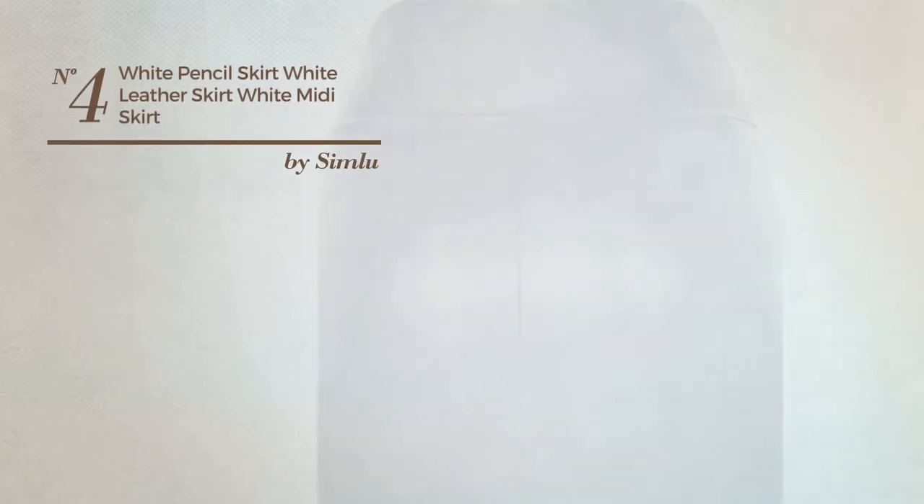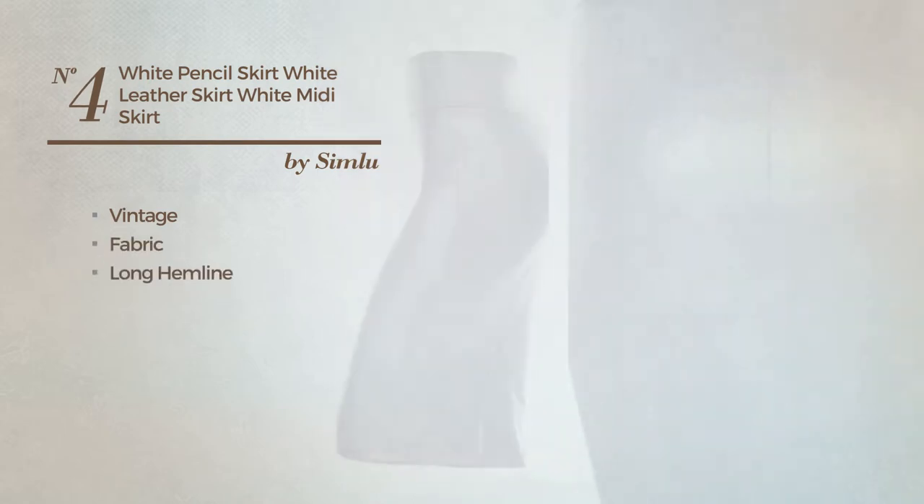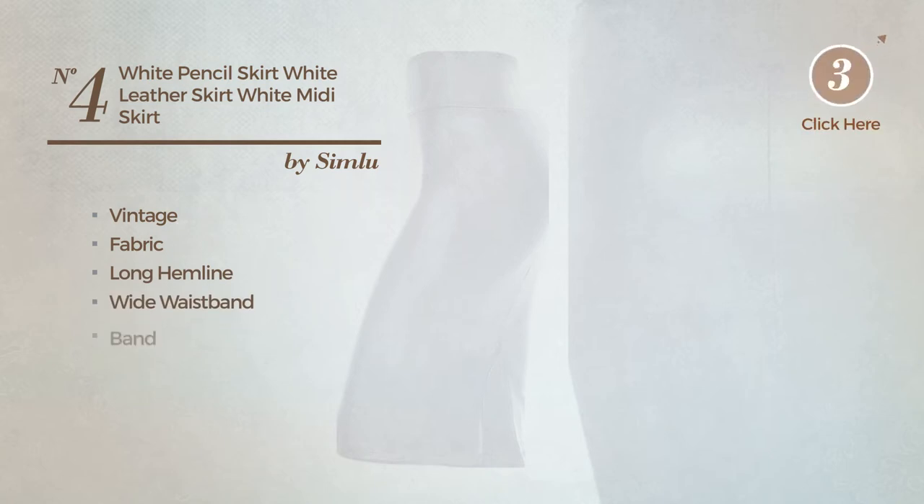Number 4. An All-Night Club Knee Length Slim Skirt featuring a fancy vintage touch, made of durable fabric. This skirt includes a long hemline, wide waistband and band. Available in 5 more colors.